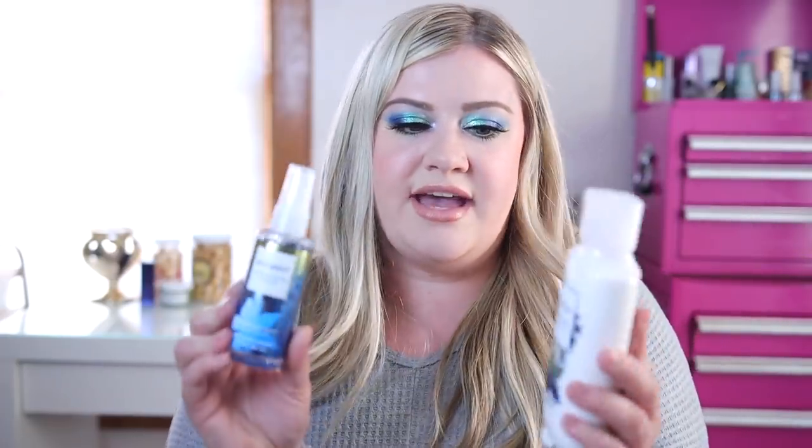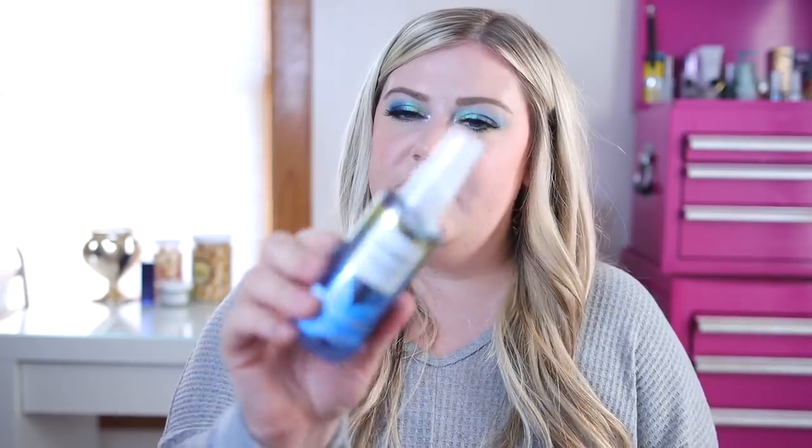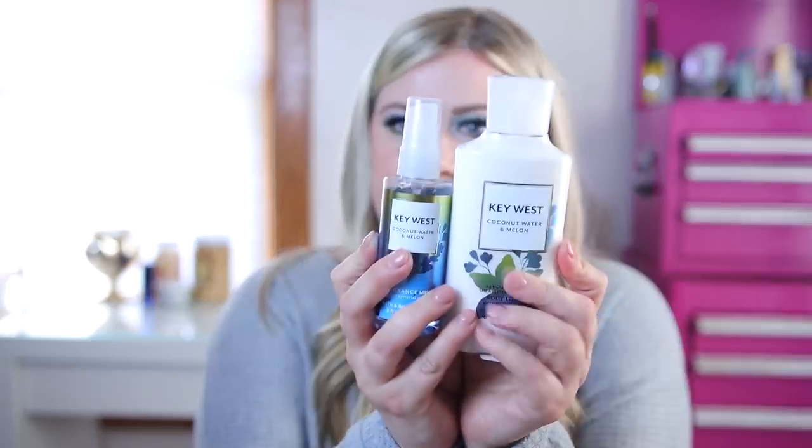My next favorite is Key West Coconut Water and Melon. I started with the spray — it smells really sweet coconut but the melon makes it really nice. It reminds me of something like Chill Water Coconut or Aruba Coconut from the past. Overall very nice, not too coconutty. The notes are Coconut Water, Salt Water Waves, and Fresh Melon.